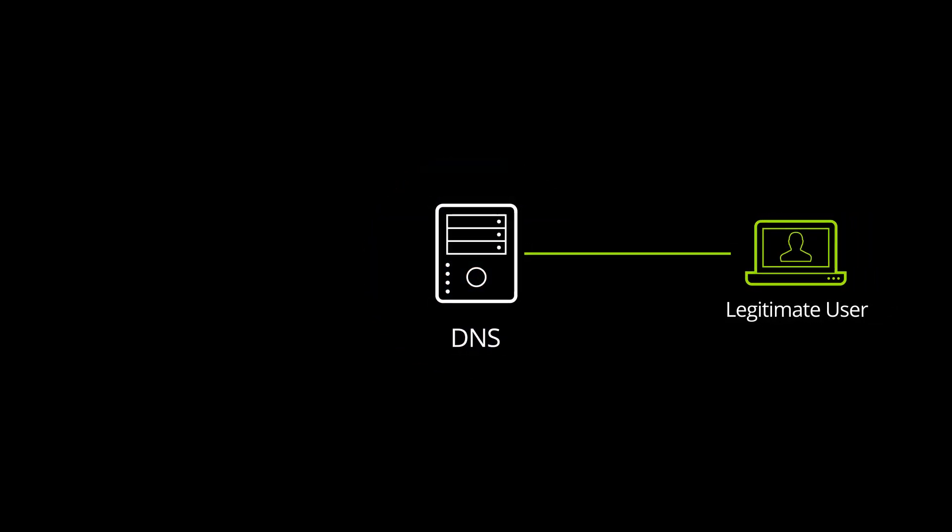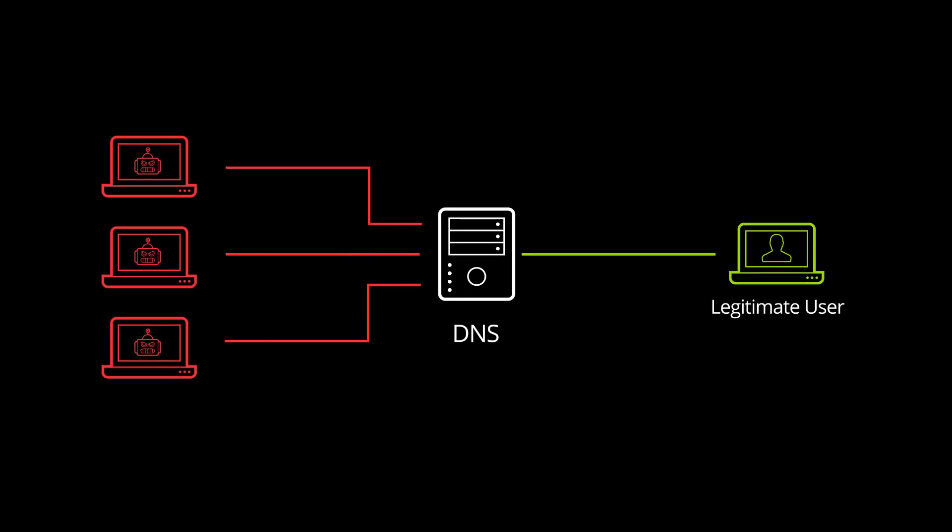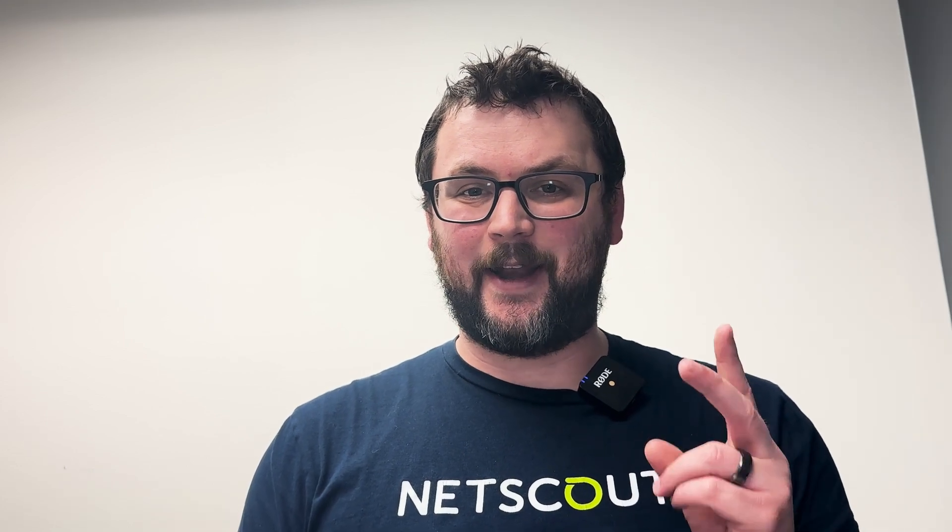Here's how it works. The attacker floods a DNS server with an overwhelming number of requests for non-existent or invalid domain records. These bogus requests generate an NX domain, or non-existent domain, error message, which simply means the domain doesn't exist. Most DNS servers have two components: